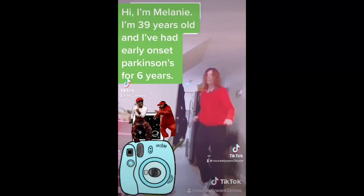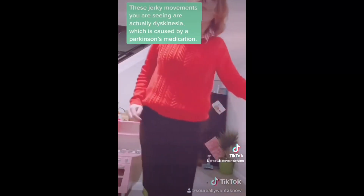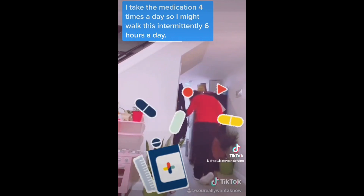Melanie Carlson received focused ultrasound treatment after battling debilitating symptoms for nearly a decade, a journey she shared on social media. These jerky movements you're seeing are actually dyskinesia, which is caused by Parkinson's medication. I take the medication four times a day, so I might walk like this intermittently six hours a day. It was very hard.